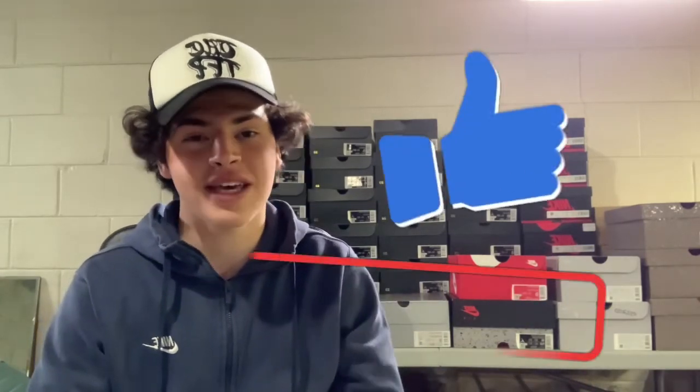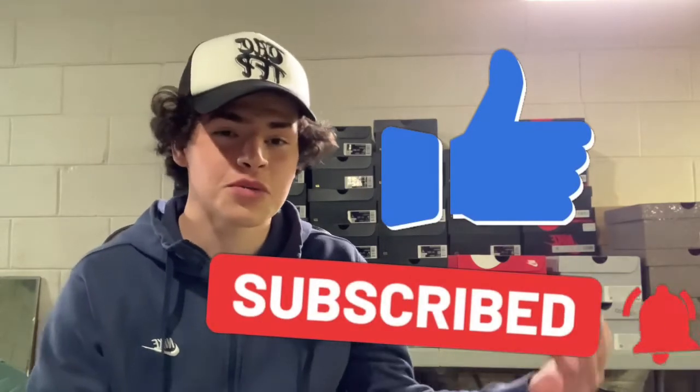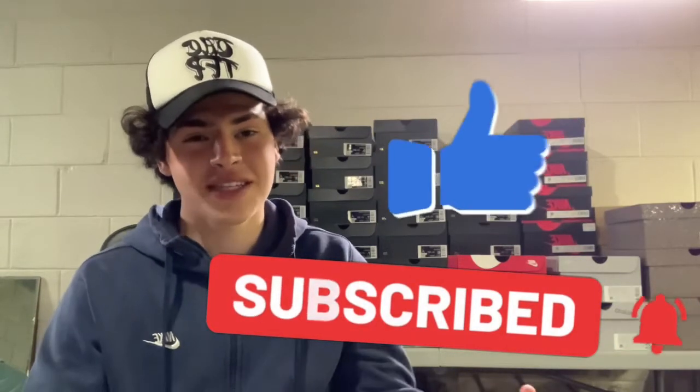Before we go into this video, make sure you hit that subscribe button and like. I post videos about every day now — retail predictions, how to cop videos like this one, shoe unboxing and reviews. Subscribe to stay up with your latest releases, and there's lots of profit to be made on this shoe whether you want to rock it or sell it.